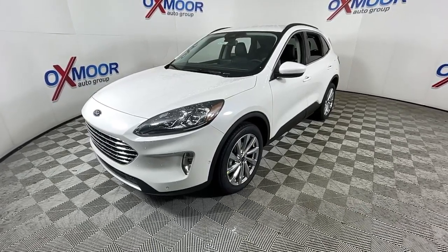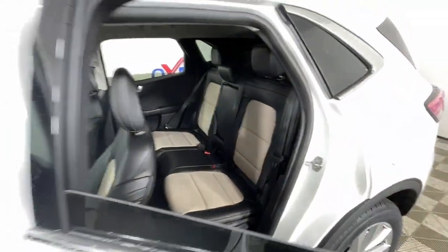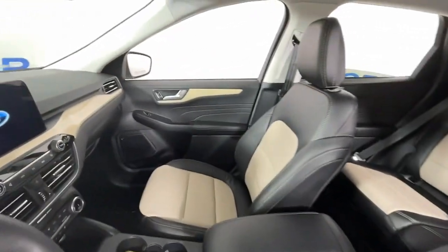The following are some of this vehicle's highlighted options: navigation system, keyless entry, power liftgate, fog lamps, leather-wrapped steering wheel.